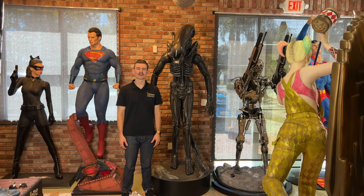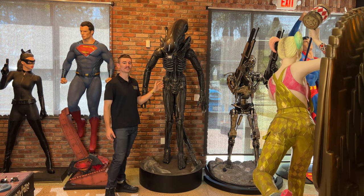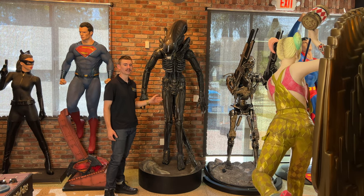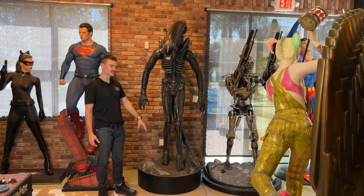Hey everybody, welcome back to the YouTube channel. My name is Parker, VP here at LM Treasures. We did get an alien in stock — he is number 107 out of 150 made in the world. It's made by Hollywood Collectibles, it is all fiberglass resin, he stands about eight feet tall, and the base diameter is about 36 inches wide and deep.